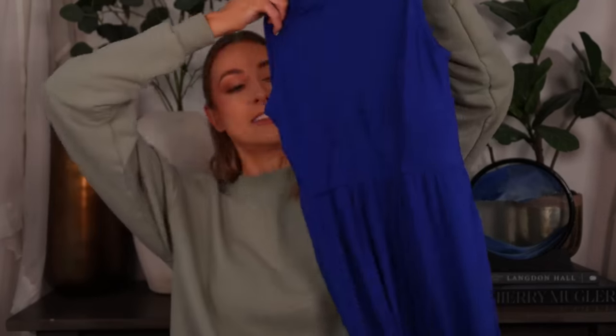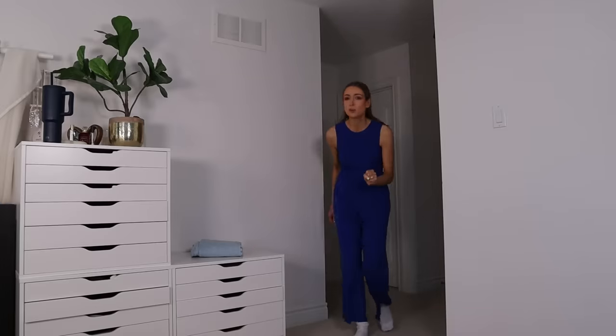The other color jumpsuit I got is this royal blue. I don't know what it is, but it's such a chef's kiss to me. I really like this royal blue — I don't know, maybe it'll look cheap on, but I really like it so far.